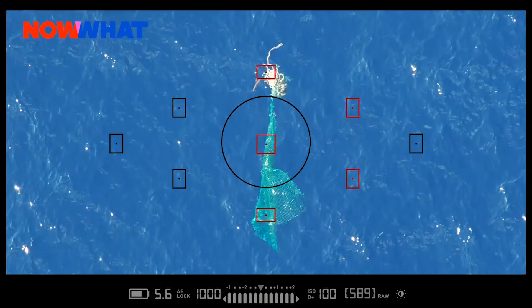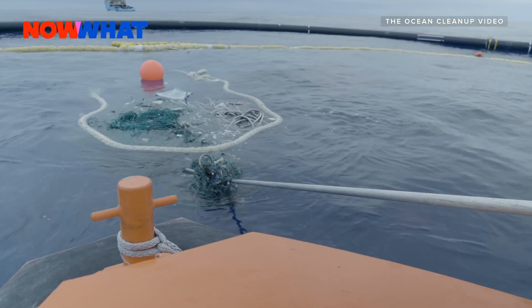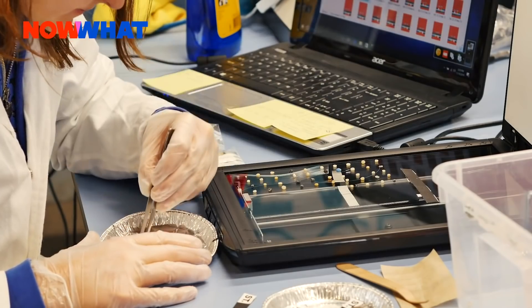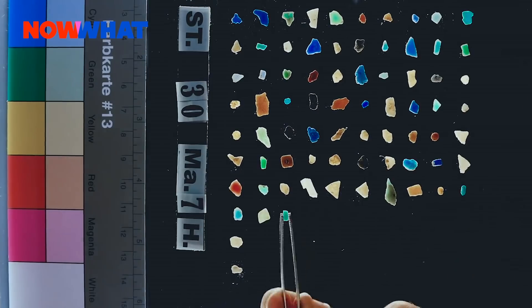Ocean pollution is a major problem on this planet, and we're finding that the plastic floating on top of the water in the Great Pacific Garbage Patch is breaking down into microplastics and sinking to the bottom of the ocean, making it even more difficult to clean up. So now what?